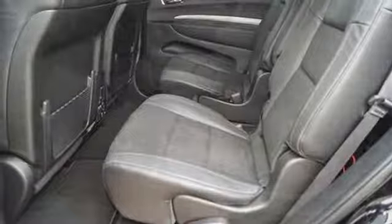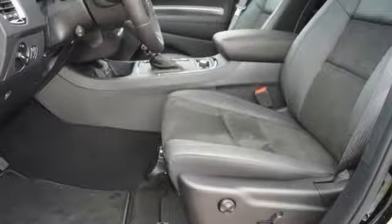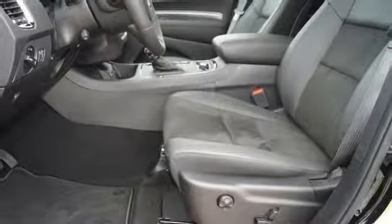V8 engine, power sliding and tilting sunroof, sports suspension, and automatic transmission. If you've been waiting for the perfect time for a test drive,